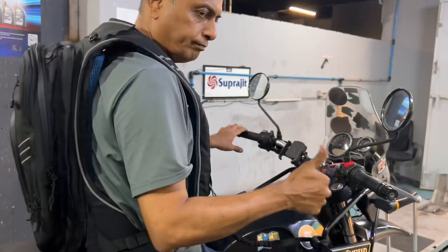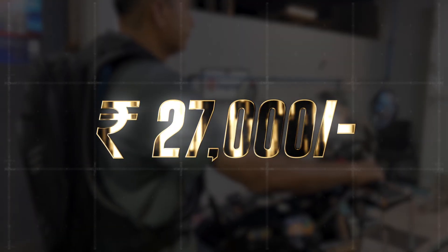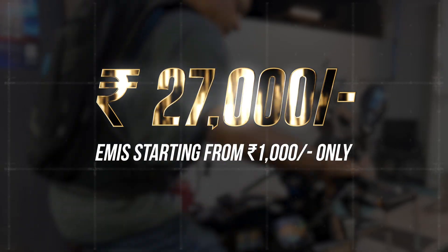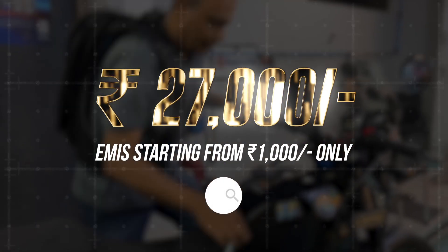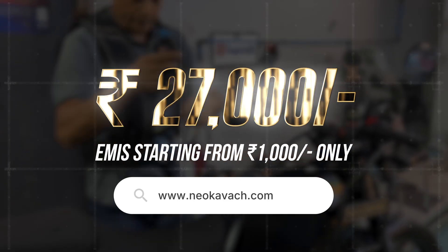Nobody is invincible, but give yourself a chance to be close to invincible. These airbag systems start from rupees 27,000 only, and EMI options are available from just rupees 1,000 a month. Refer to www.neokavach.com for more details. You don't have to wear it — however, don't be the reason that someone wishes that you had worn it.